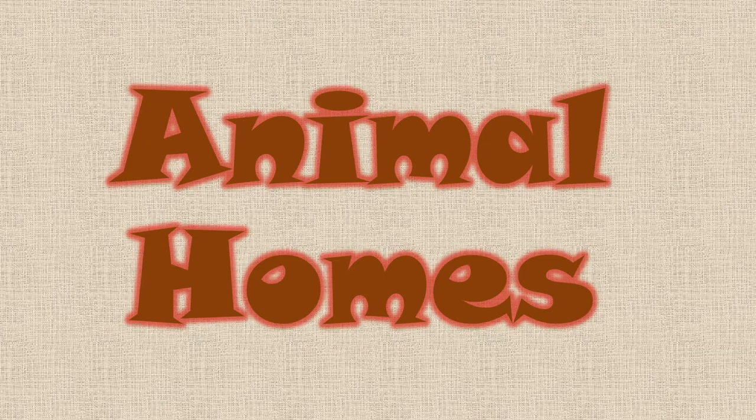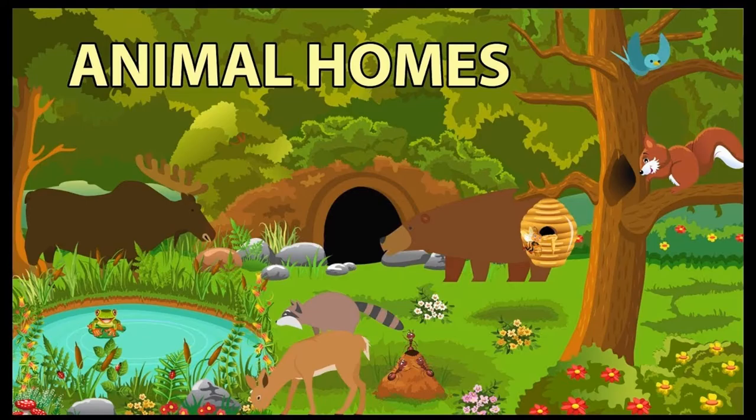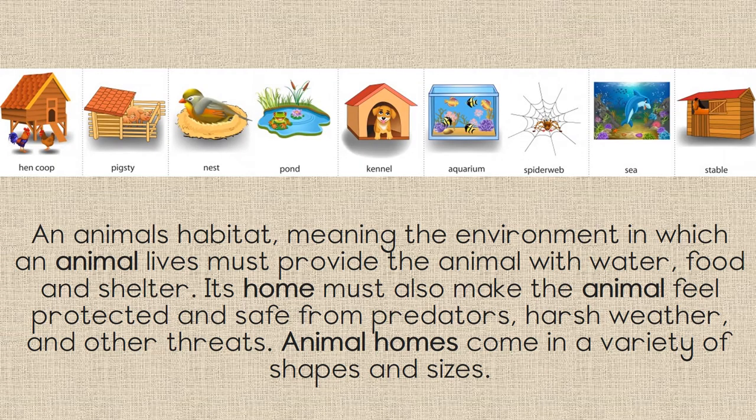Animal homes! In this video, we're going to learn all about different animal homes. An animal's habitat, meaning the environment in which an animal lives, must provide the animal with water, food and shelter.